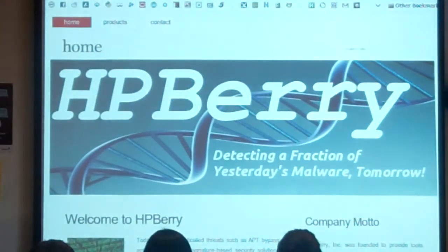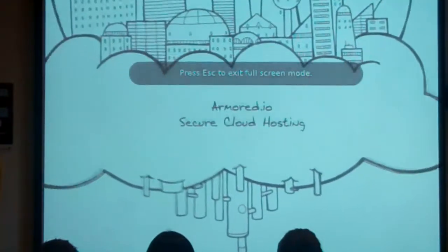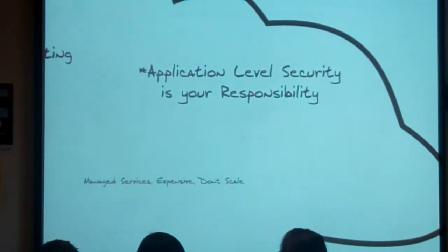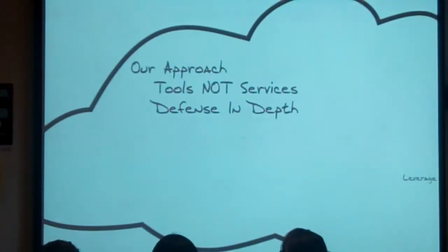Demo over, onto slideshow. Basically what happened is game over. So Armored IO — we're secure cloud hosting. Existing cloud companies are Amazon, Rackspace, and Slice hosts. As I said before, they are vulnerable, or at least they put the onus of securing your applications on you. You have to write perfect code — totally impossible. So we help you out by basically adding an additional layer of security: that managed border security product.